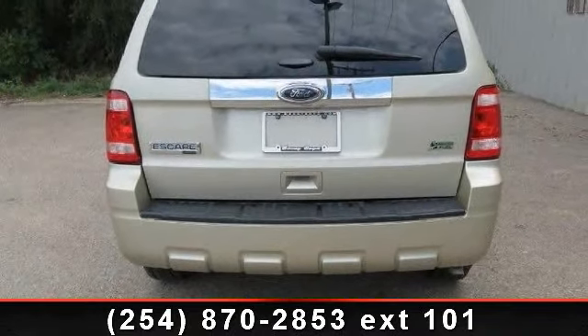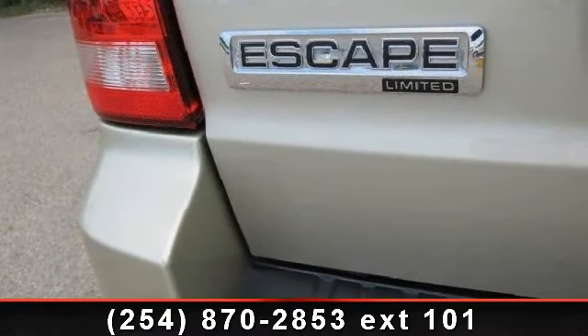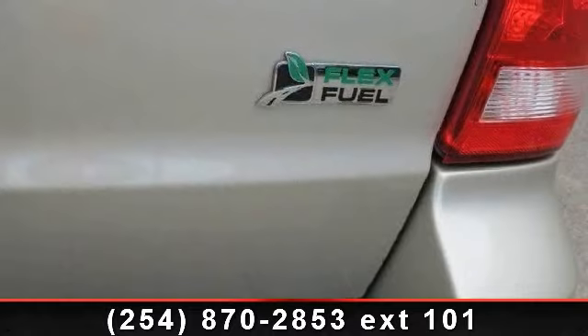This vehicle's top features include rear defrost, auxiliary audio input, adjustable steering wheel, fog lamps, heated front seats, luggage rack, pass-through rear seat, and bucket seats.